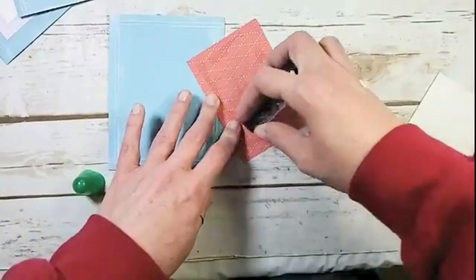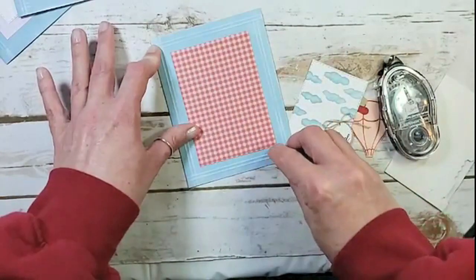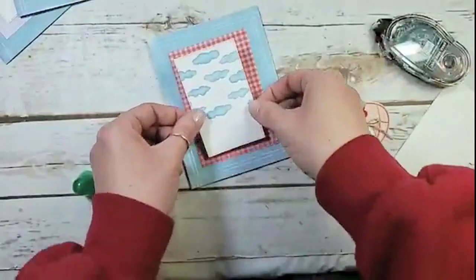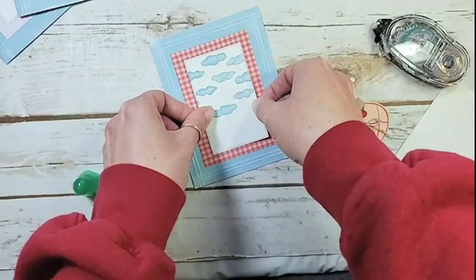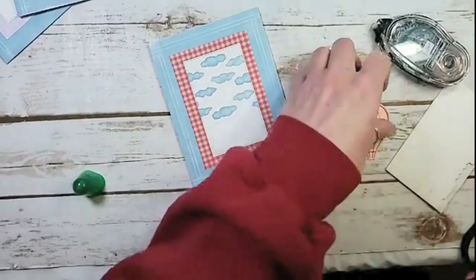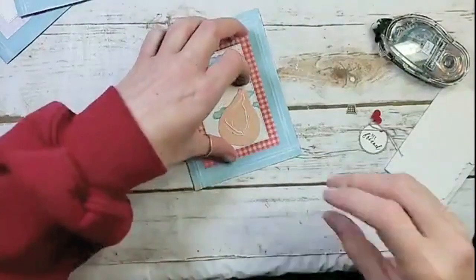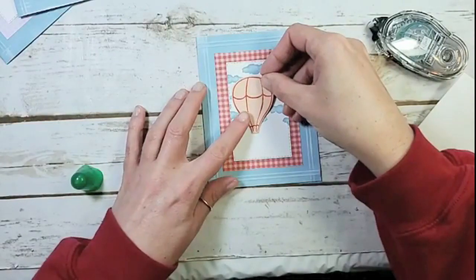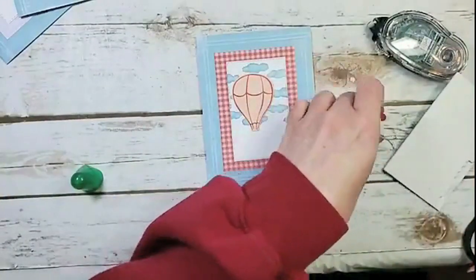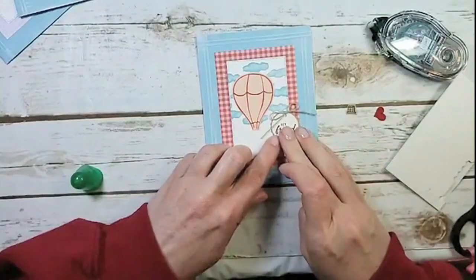Here's my designer series paper, just centered inside that frame. We can go ahead and add our clouds, centered on the gingham. I think the terracotta tile version is my favorite of this card — I think it's going to be my favorite new in color, followed very closely by pretty peacock. We're going to put our balloon so it just touches that top, highest cloud, then add the sentiment and the basket, all with multi-purpose liquid glue.